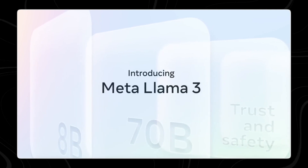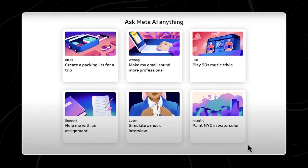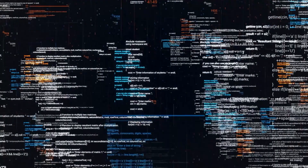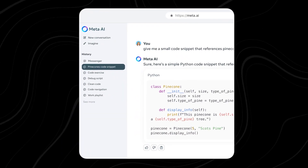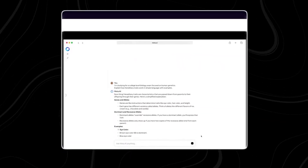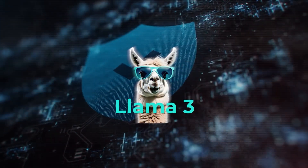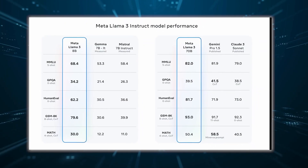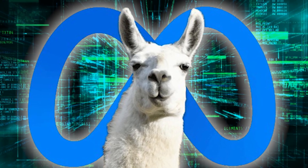Meta's Llama 3 is the newest version of its big language models, and it's got some cool new AI features. The first Llama model came out in February last year, and it was one of the first big language models that people could check out and use. Then they brought out the second version in July 2023. These models are different from open-source web models because they don't just give you the code to train them — they also give you the weights, which are like the model's brain, and the code to use the model for different tasks.